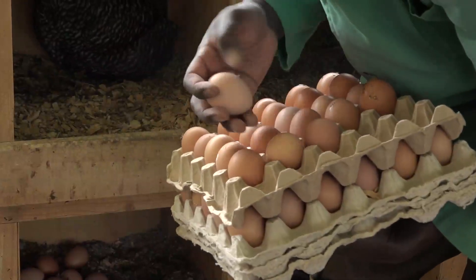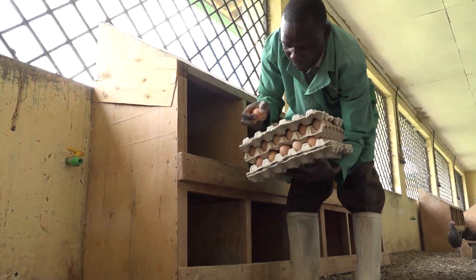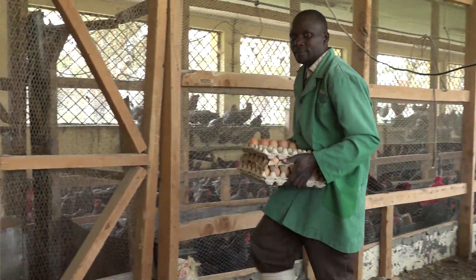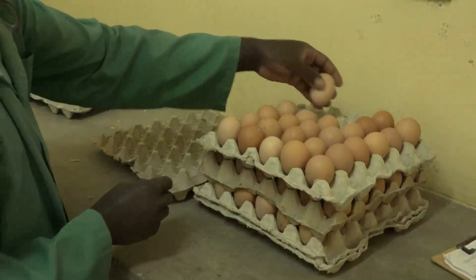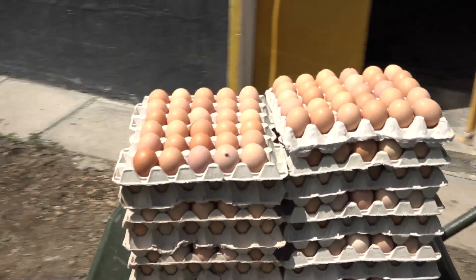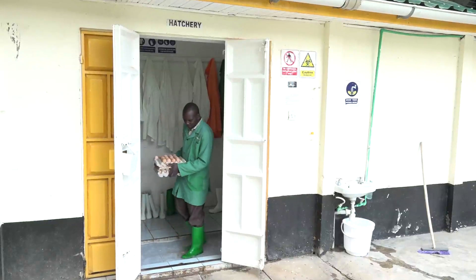Once these eggs have been laid, they have potential to hatch. The eggs are collected four times a day at 10 a.m., noon, 3 and 4 p.m. The frequent collection minimizes dirt and damage to the shells. Broken or cracked eggs are sifted out, and the rest are taken to the egg storage room in the hatchery, where biosecurity measures are observed.